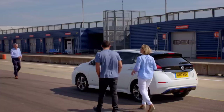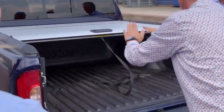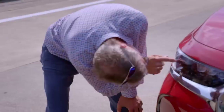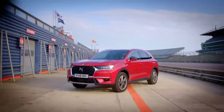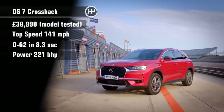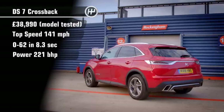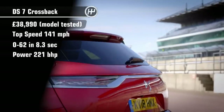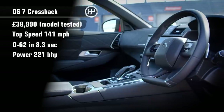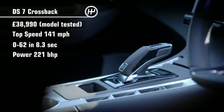Now, a Fifth Gear team test - our chance to get a quick first look and first impression of a brand new car. And this week, we've got a special guest in snooker ace and self-confessed petrol head, Ronnie O'Sullivan. So this time, the team tested the DS Crossback 7. With prices starting at £28,000, the Crossback is aimed squarely at the premium SUV sector, to take on the likes of Range Rover Evoque, Audi Q5 and Jaguar E-Pace.